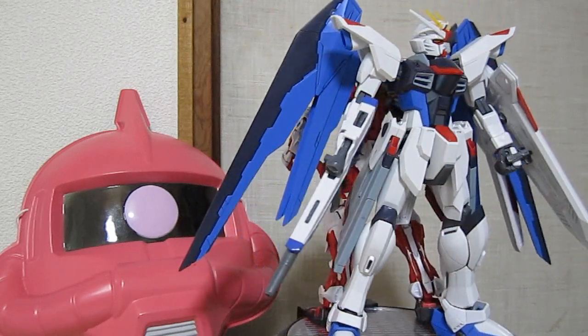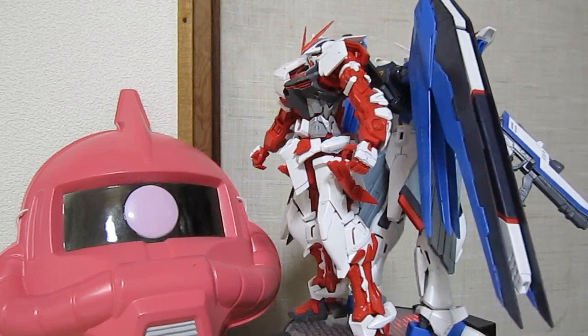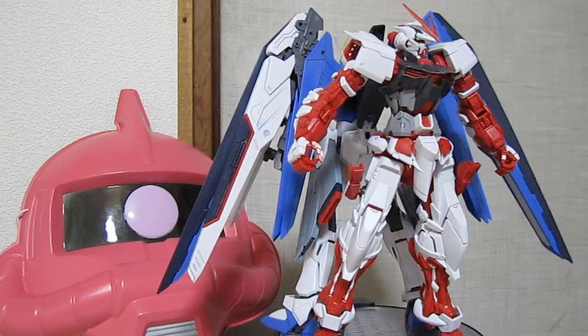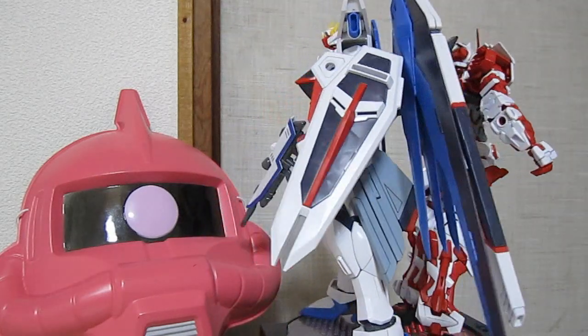Today's review is brought to you by my very first video review, Master Grade Freedom — I gotta go fix him up, he's got a broken wing back there — and my most recent review besides the high-grade X, the Master Grade Red Frame. Check out these reviews and lots more. Anyway, on with the show.